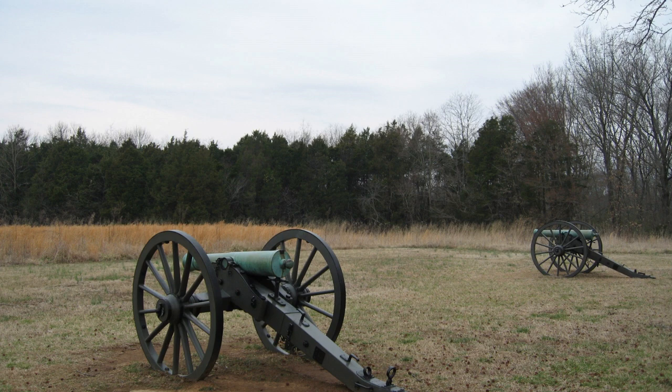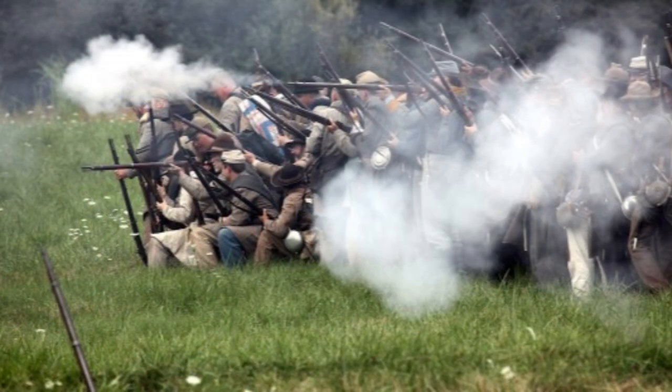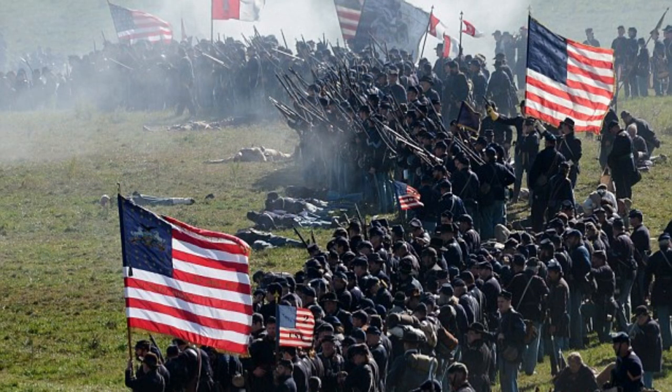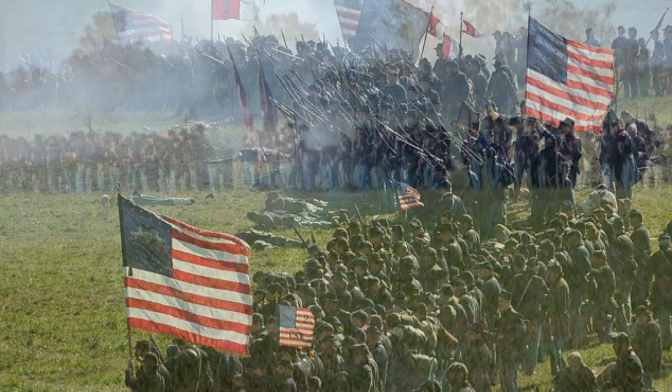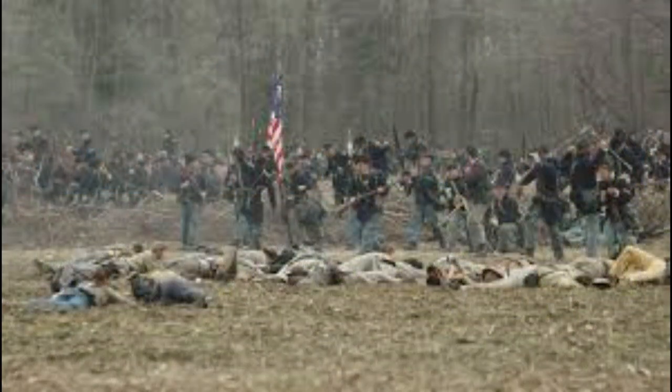That afternoon, even larger Confederate attacks continued to push across the fields towards the Nashville Pike. Each time, they stalled and broke under the resistance and devastating fire of Union infantry and artillery. As the day ended, it became clear that the Confederates would not be able to take the Nashville Pike. Here, they could only hope their comrades further down the line were more successful.